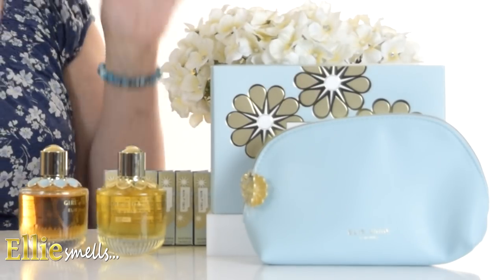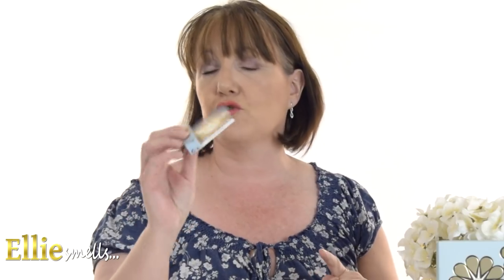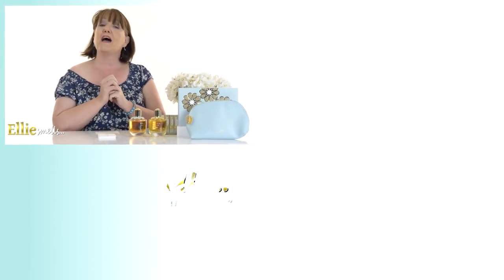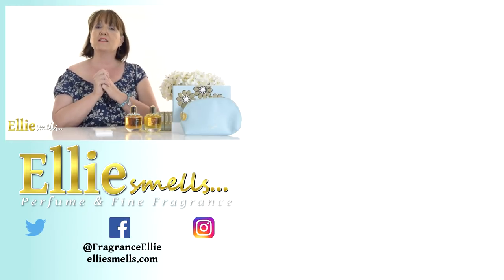In store they currently have a lovely little cosmetic bag as a gift with purchase on 50ml or over, and they also have samples available — always a great way to try. Take it home, try it when you're not wearing anything else, and you'll get a true feel of how it sits on your skin. Send me your comments and let me know what you think of these fragrances. Don't forget to like and subscribe and check out my other videos. That's it for now on Ellie Smells — take care, hope you're enjoying the lovely hot weather, and I'll see you again soon.